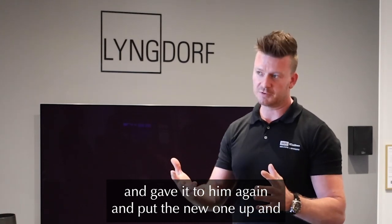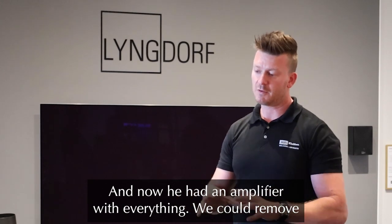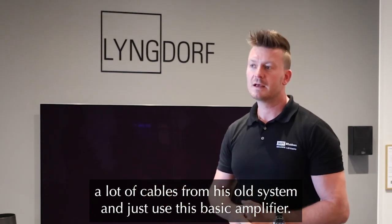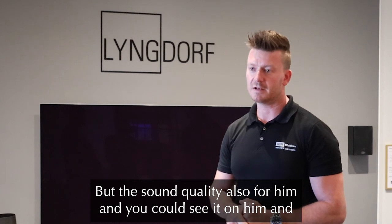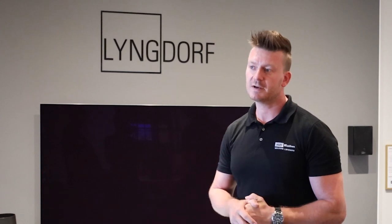I went up to him and put the new one in, did room perfect, and now he had it all set up. It could remove a lot of cables from his old system — just this one amplifier. And the sound quality just meant everything to him. You could see it on him. It's just very good sound.